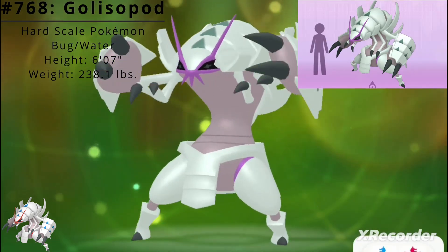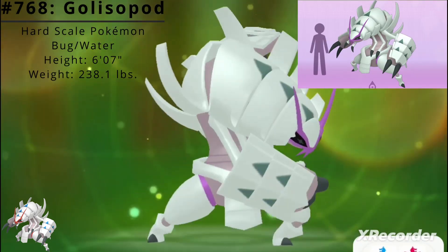Golisopod has a height of 6 feet 7 inches and a weight of 238.1 pounds.